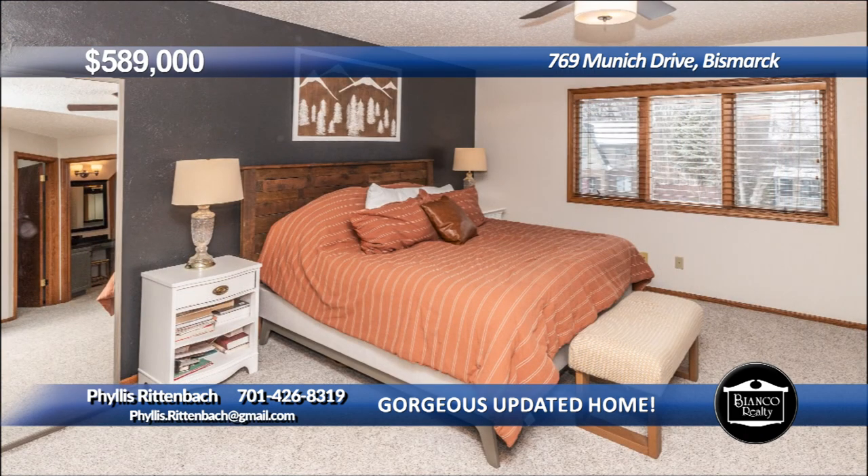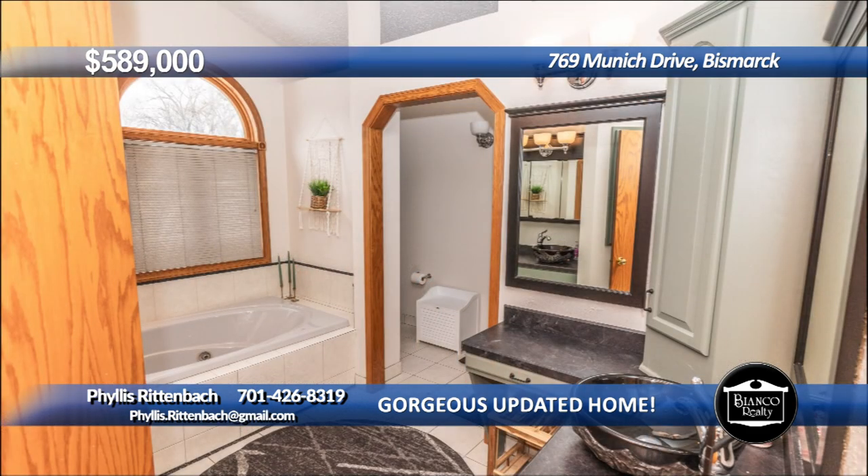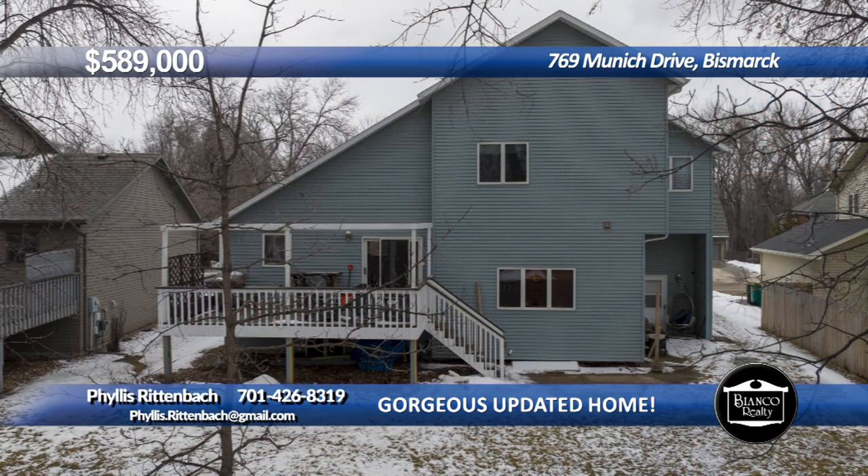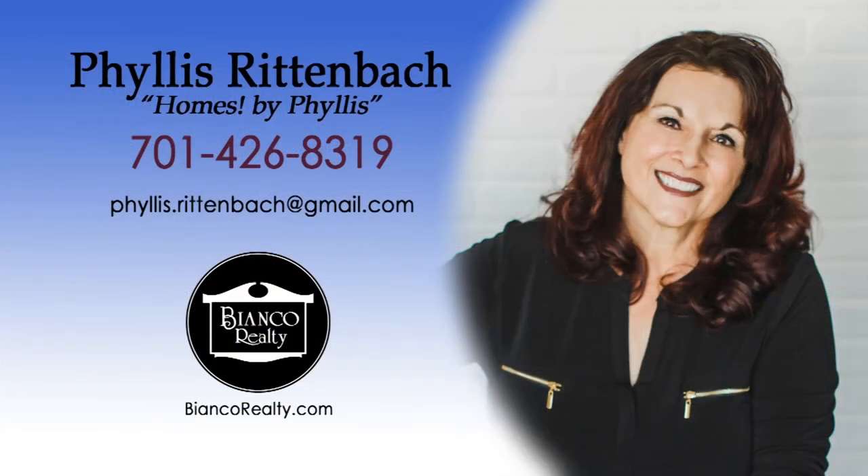The upstairs offers three spacious bedrooms, including a primary with full bath and walk-in closet. There are two family rooms with fireplaces. The oversized triple garage has heated epoxy floors. Call Phyllis Rittenbach, 426-8319, today at Bianco Realty.